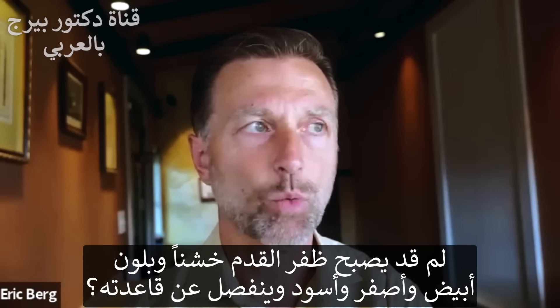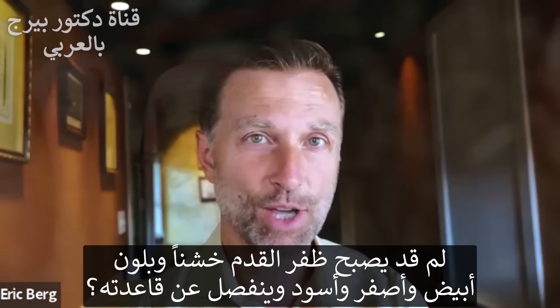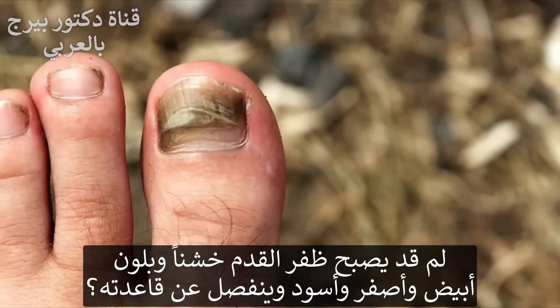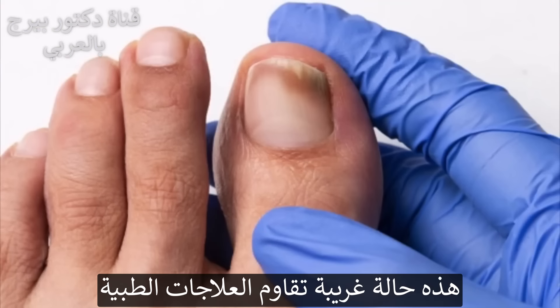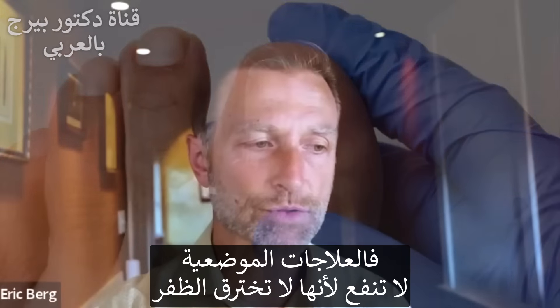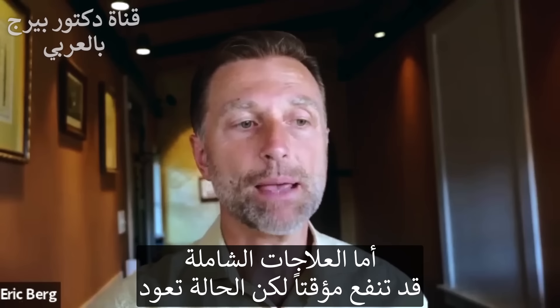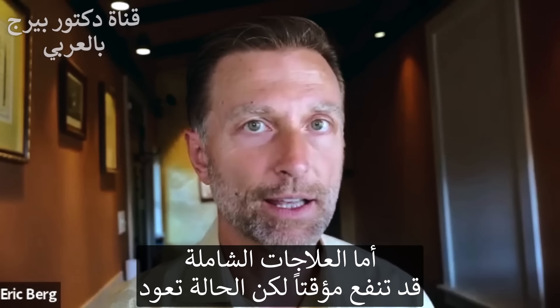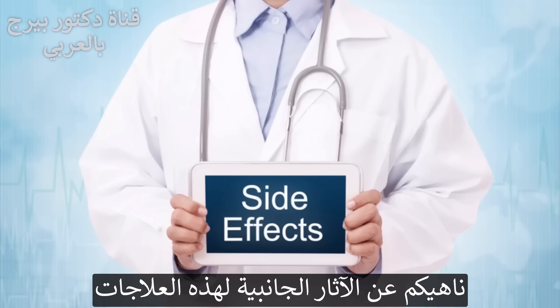Why would your body develop this white, yellow, black, crusty toenail that is breaking off your nail bed? It's a condition that is resistant to medical treatment. Either the topical treatment doesn't work because it doesn't penetrate the nail, or the systemic treatment may work temporarily but comes right back — and gives you side effects in the process.